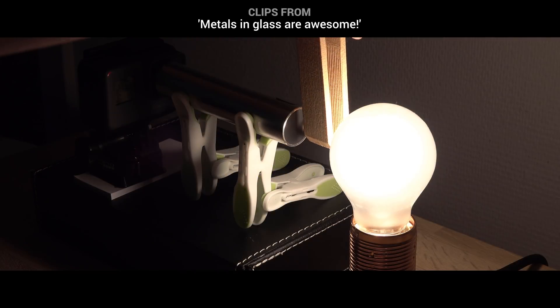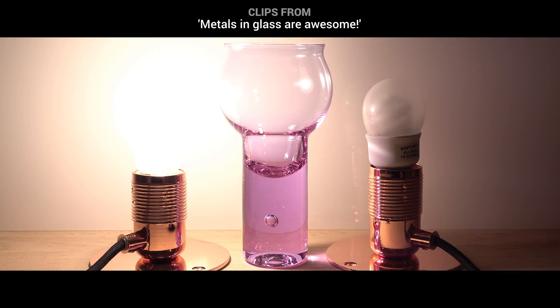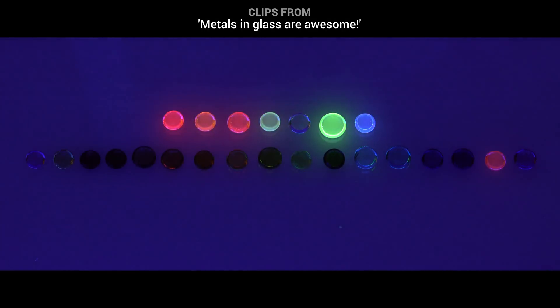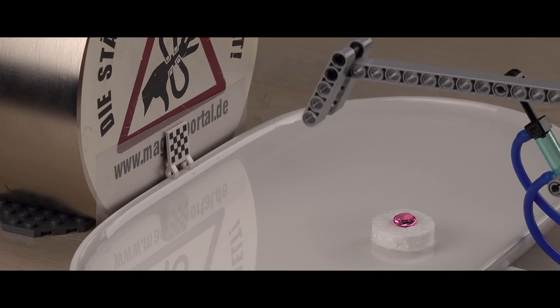Hi! In my previous video I showed some optical properties of 24 different glass mixes. Some will change color with normal light, others will change color and fluoresce beautifully with ultraviolet light. This time I will test their magnetic properties and include two extra samples.